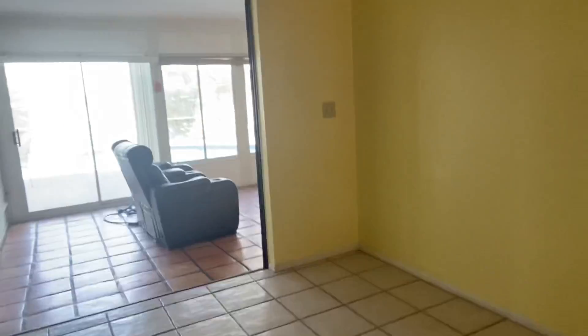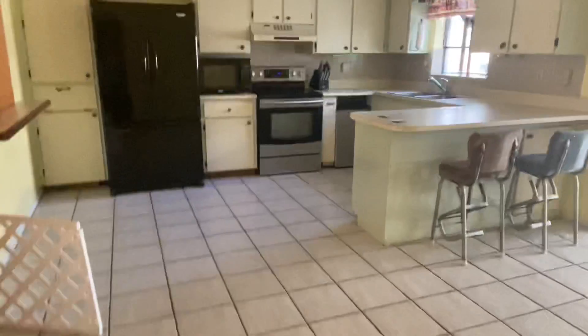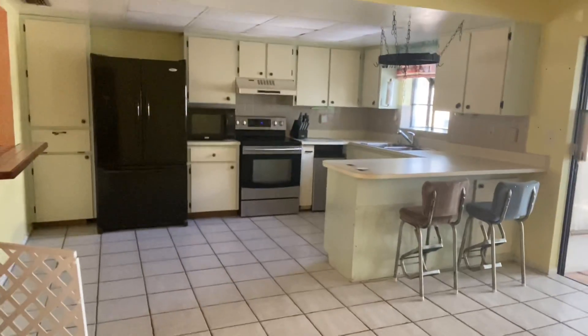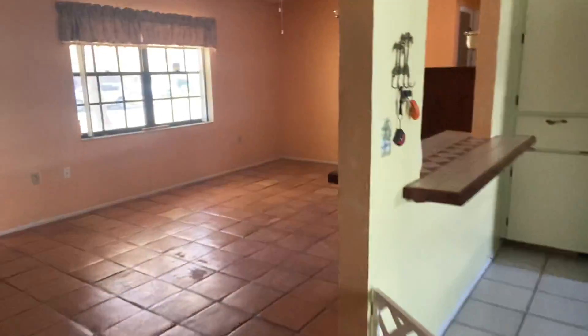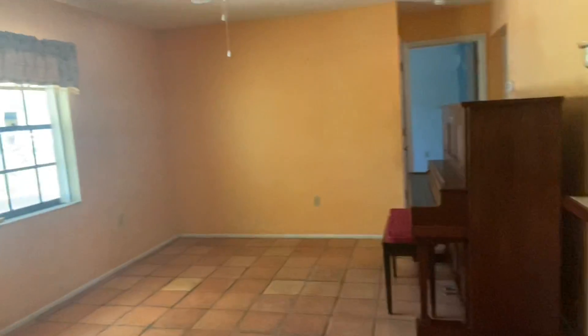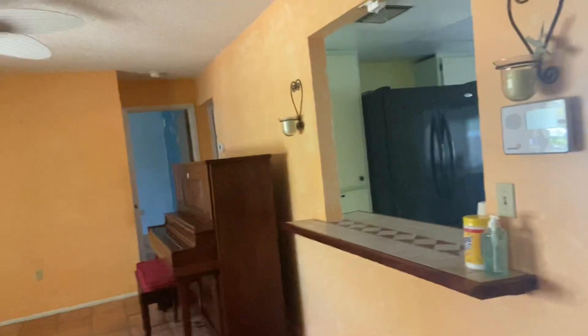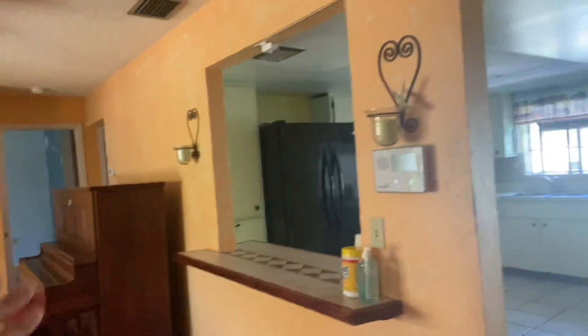This kitchen is in decent shape — a rehab wouldn't be out of the question at all. I want to do a long shot of the kitchen so you can see it. And then this is the front room where you would come through. Also more Mexican tile. The footprint of this home, the floor plan, is very good. Two bedrooms over there on that side of the house, the kitchen and the master over on that side.